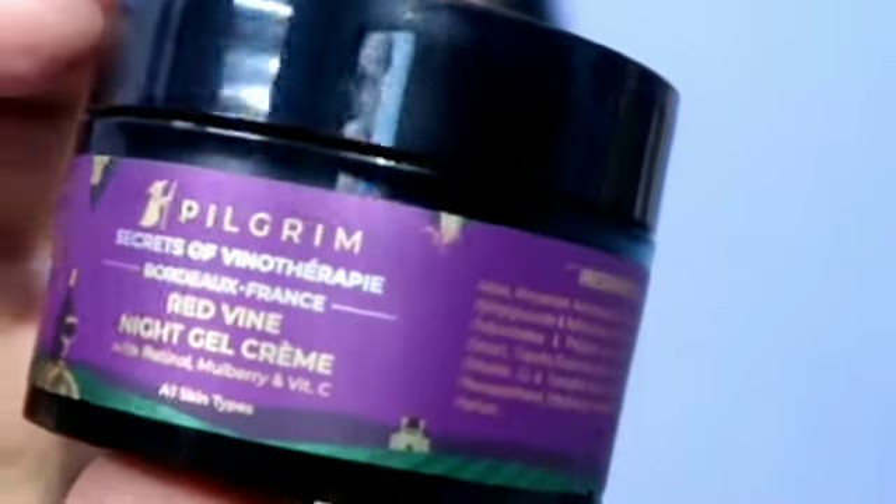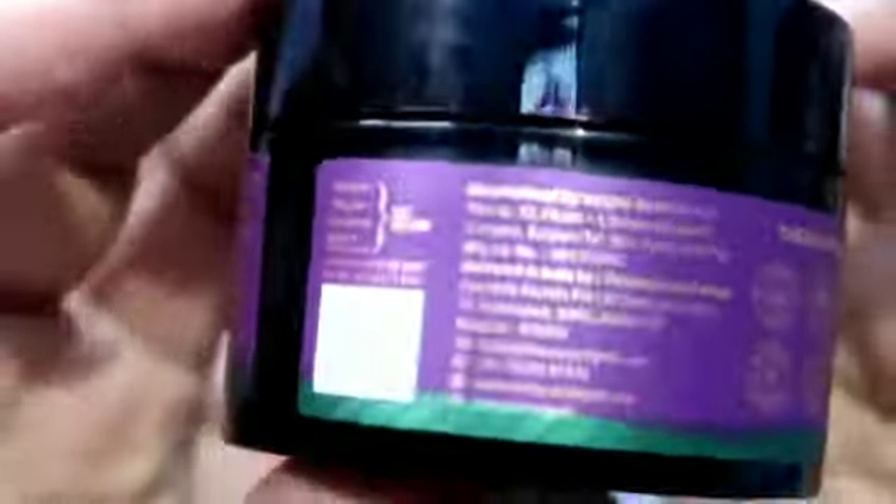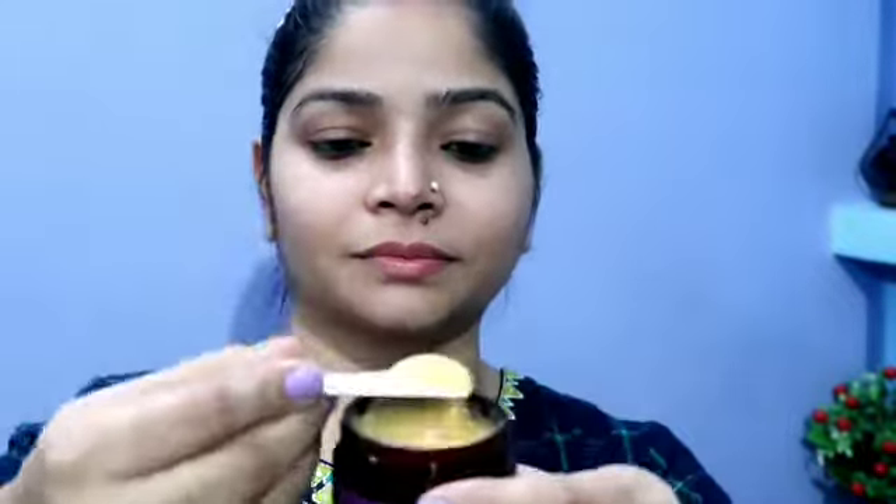The third product is the night gel cream, enriched with retinol, mulberry, and vitamin C — suitable for all skin types. Red wine extract reduces signs of aging. Retinol reduces wrinkles and fine lines and stimulates collagen production. Mulberry extract reduces hyperpigmentation and vitamin C improves uneven skin tone. It is a lightweight, gel-based, non-sticky formula that quickly absorbs into the skin. I am very happy that I purchased all these products.